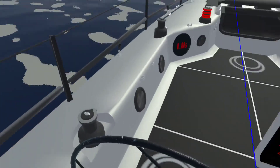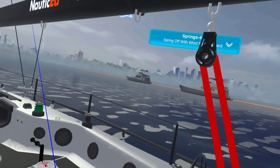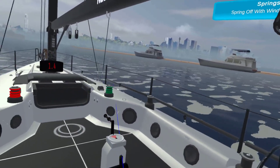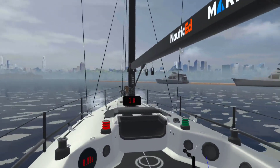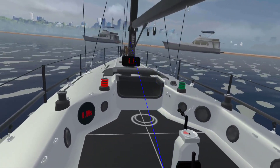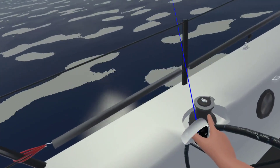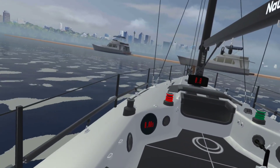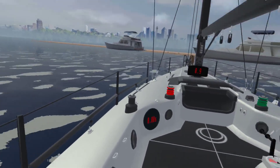Nothing too crazy happens — you're in control of the situation all the time. Let's start letting the wind take over a little bit. As I turn downwind, the wind on the bow is going to start pushing us down. Look, it's really pushing us down, so let's use the engine to bring the bow up a little bit.